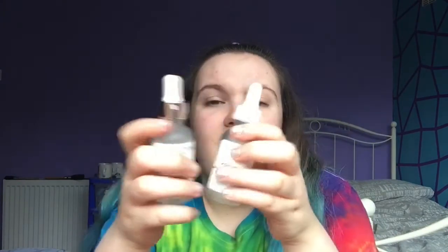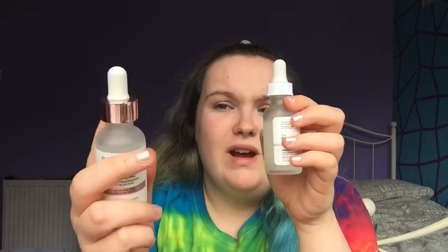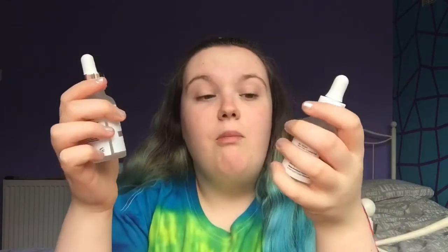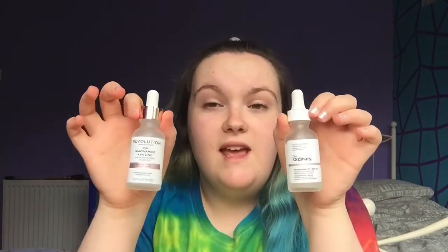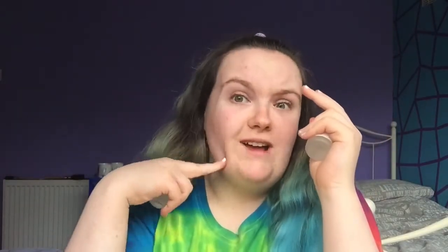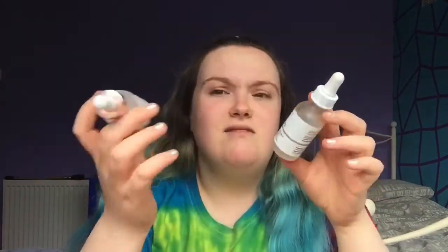The bottles look quite similar and are about the same size. The only difference is that Revolution has a rose gold chrome element on it. There is literally no difference within the packaging — they're both quite nice. But if I was going to pick one, I would probably pick Revolution because it doesn't dry out as quickly and doesn't leave a drag. The Ordinary is clearly quite popular, and so is Revolution.